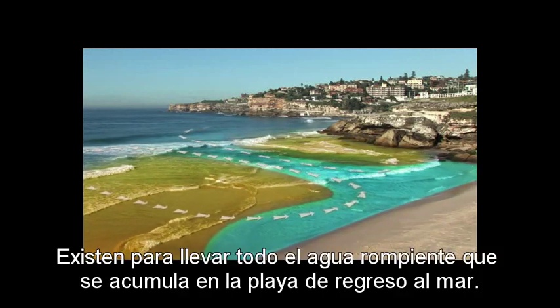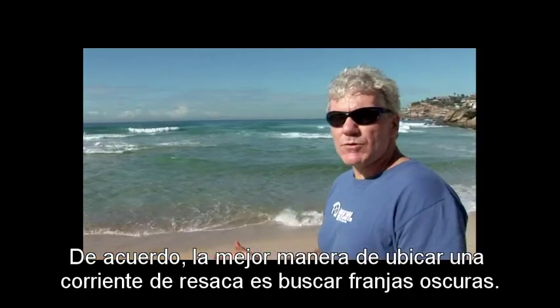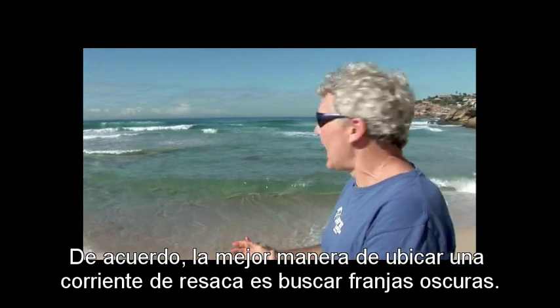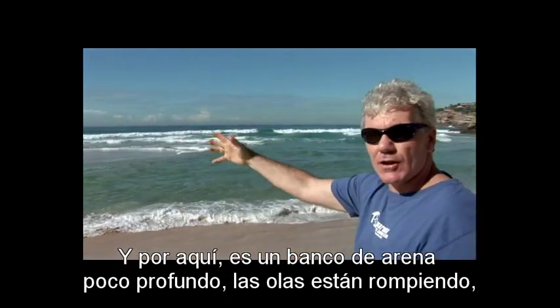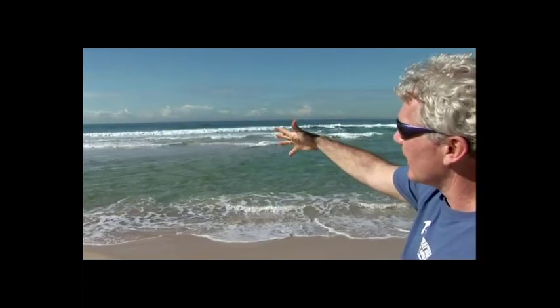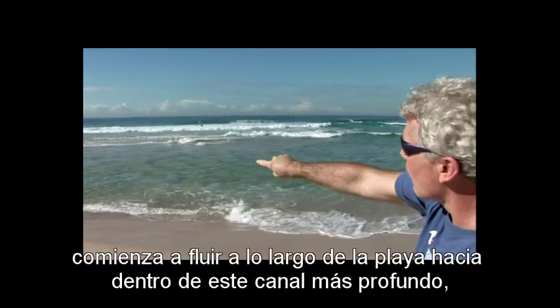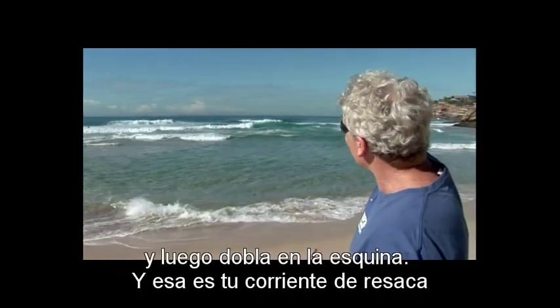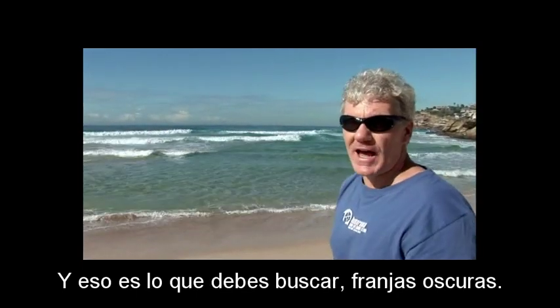Rips exist to take all the breaking water that's piling up on the beach back out to sea. The best way to spot a rip is to look for dark gaps. Right behind me, there's a nice rip that looks like a dark gap, almost like a road or a path going through the surf. Over here it's a shallow sandbar where the waves are breaking. All that white water is piling up on the beach, starts flowing along the beach in this deeper channel, then turns the corner — and that's your rip. That's what you look for: dark gaps.